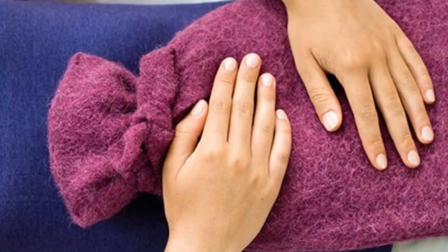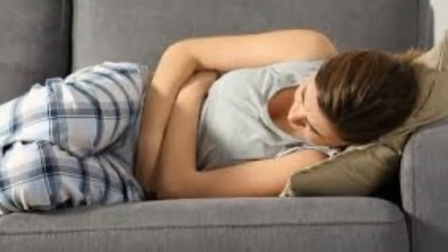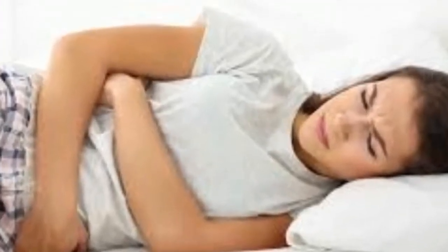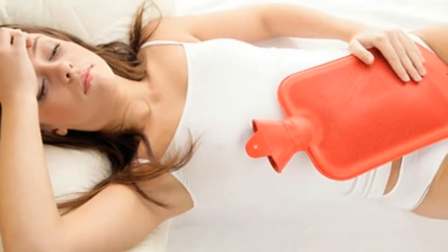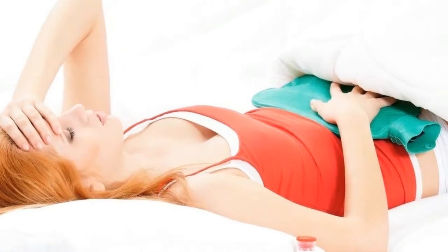2. Ginger. Ginger helps ease the pain of menstrual cramps. It can also fight the tired feeling that comes with premenstrual syndrome and can make irregular periods come on time. Boil a piece of grated ginger in a cup of water for 5 minutes, then drain it and add honey and lemon juice. Drink this tea 3 times a day during your menstrual cycle, or add ginger to your food, or suck some ginger candies.